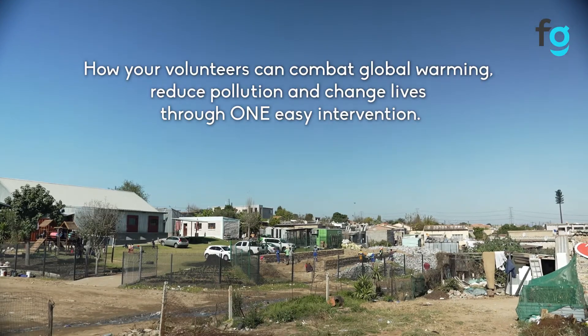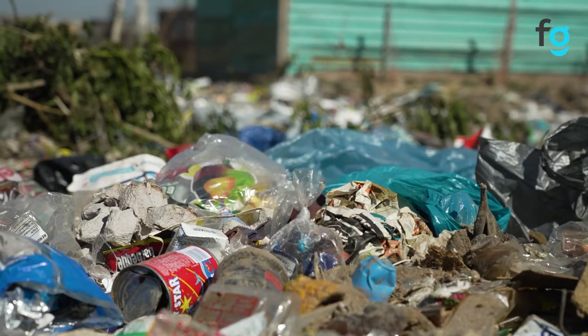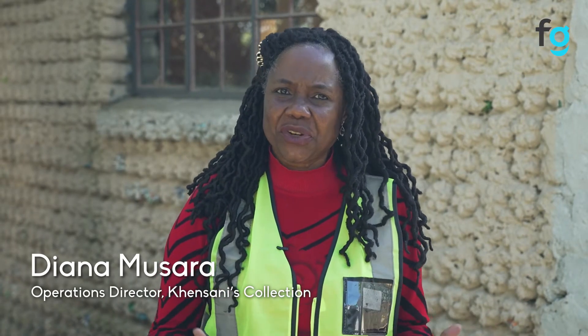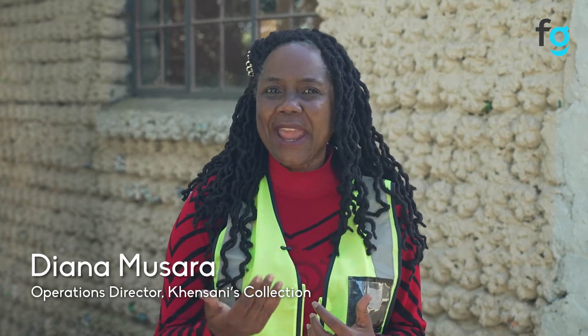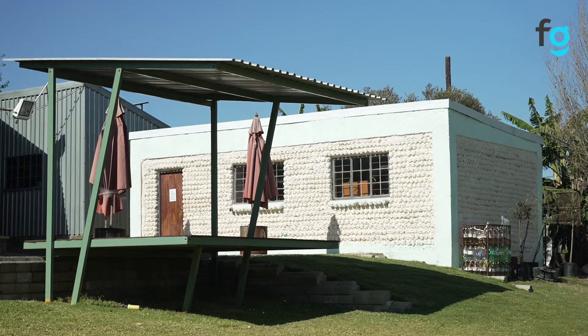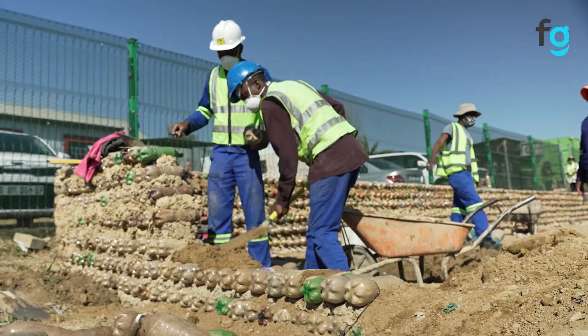We are fighting the war against plastic pollution, which contributes to global warming. Currently in Diepsloot, there is no service delivery where plastic is being picked. Because we need extra rooms, what we have now done at Kentani is to make sure that we have enough classrooms for our kids — we are turning plastic and plastic bottles into eco-bricks.